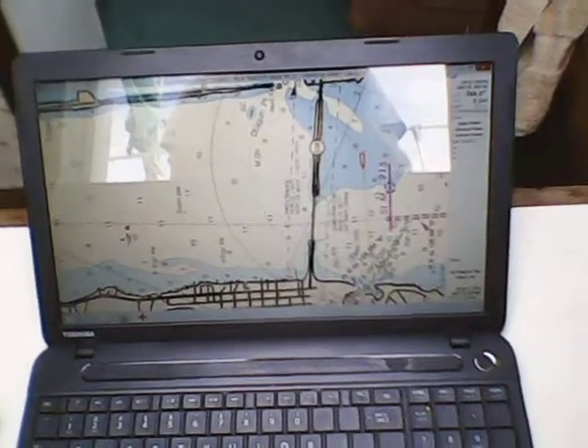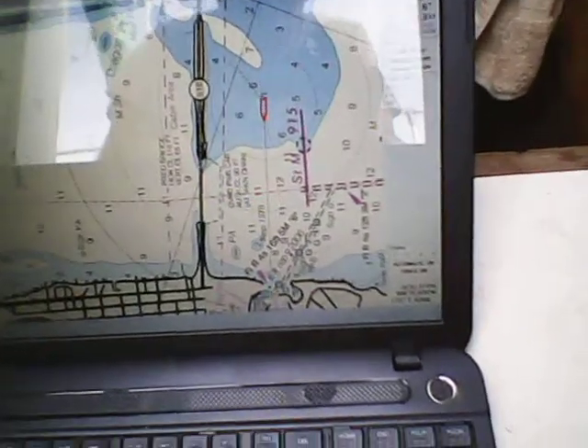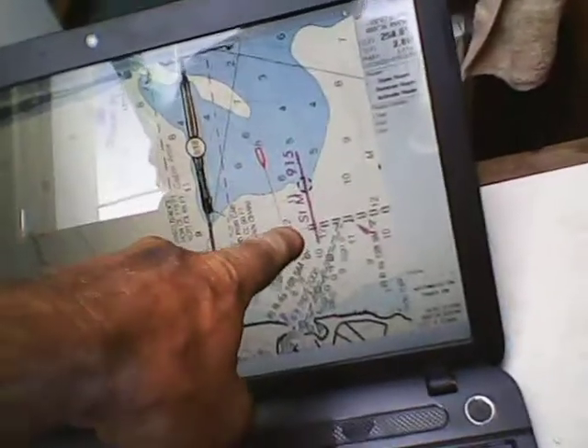Just put them on your laptop — BAM, you've got GPS. So at night, I can navigate these channels with extreme accuracy. I'll put this laptop out here on the seat while I'm navigating where I can see it, right from the steering wheel.